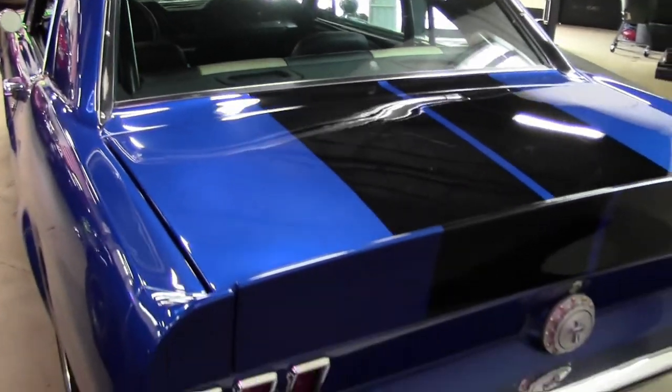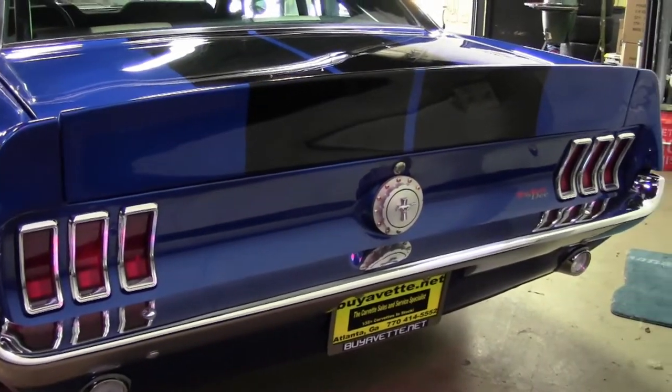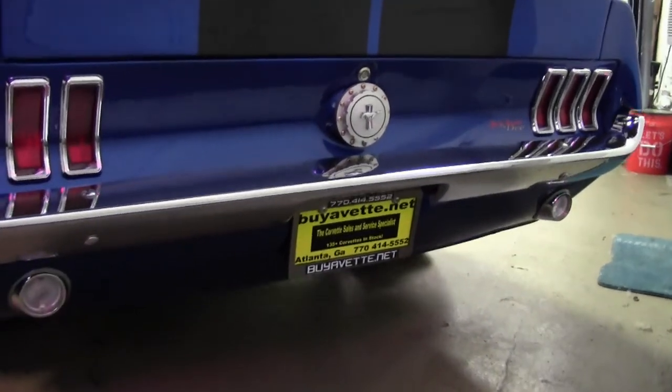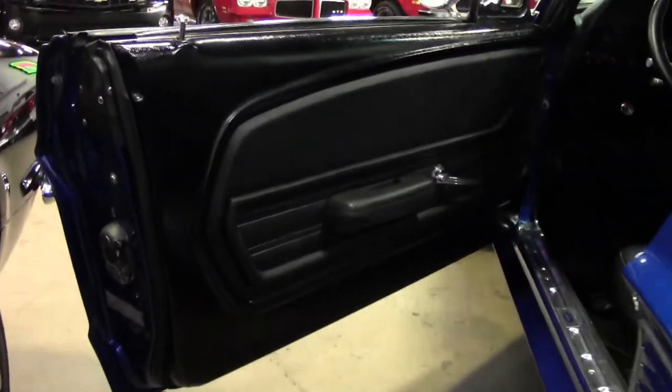If this is one of the muscle cars you've been looking for, we can help make it yours today. This is one you don't want to miss. This blue exterior has a stunning shine, and it has those beautiful black stripes that really set it off.